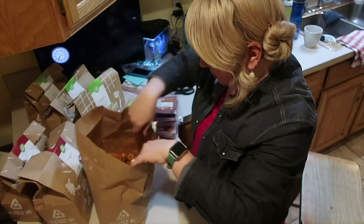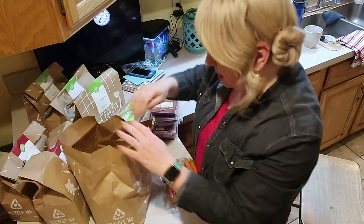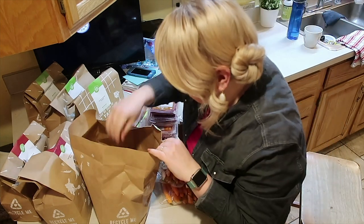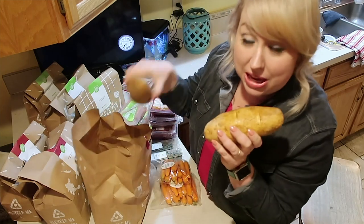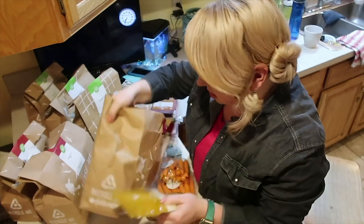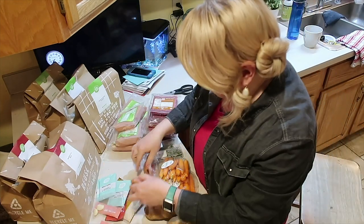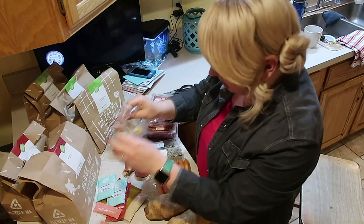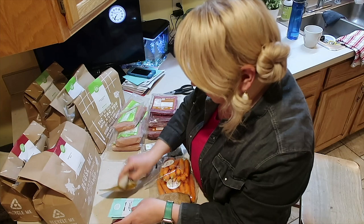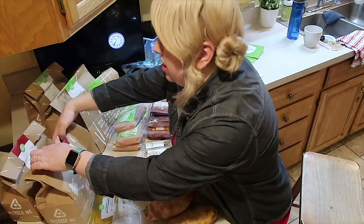Next I'm going to open up these meatloaf bags. Already peeled carrots — how cute is that! We have thyme, some big potatoes, bread crumbs, onions, and garlic comes in little baggies. Ketchup, flour — I'm just going to dump out these odds and ends and organize them.